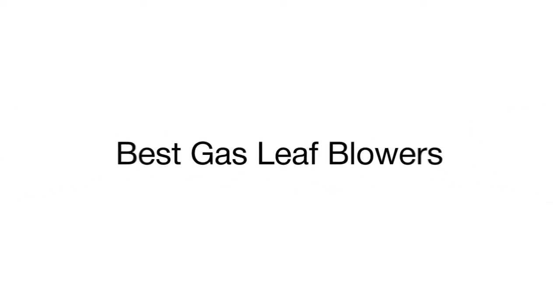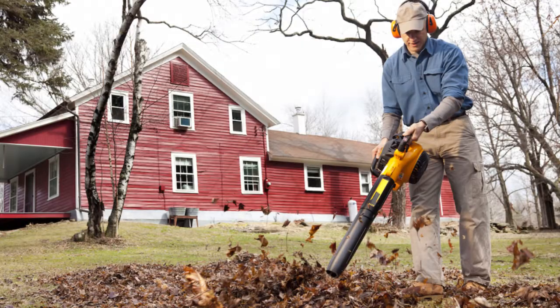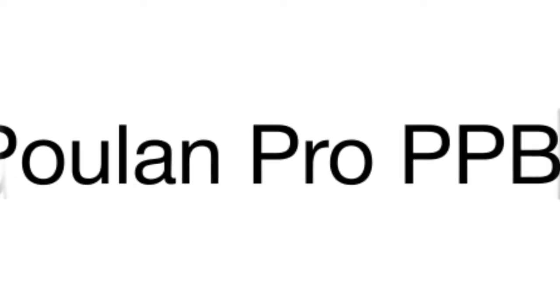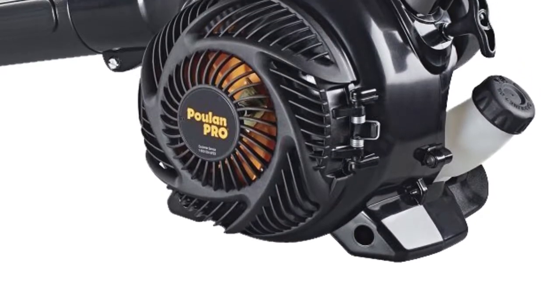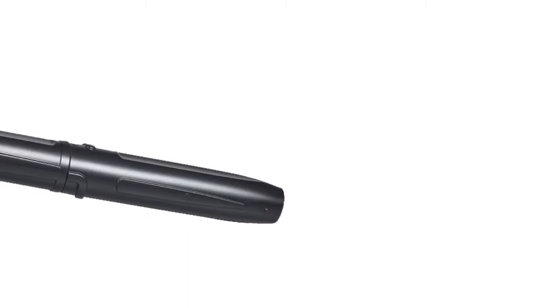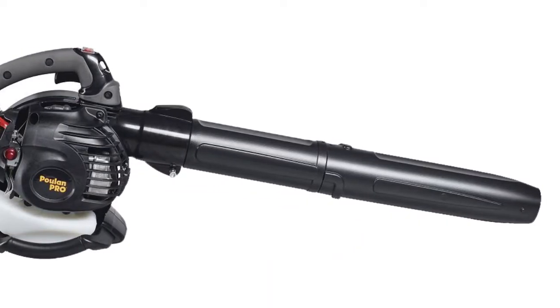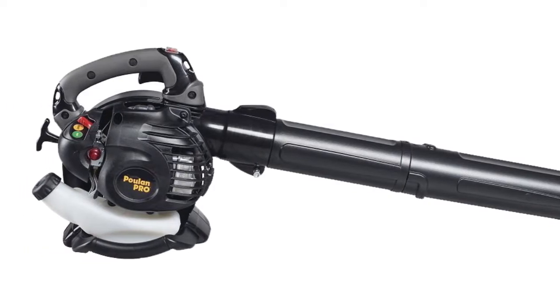If you are looking for a helpful assistant to keep your yard neat and tidy, opt for one of the gas blowers from our review. On five top-rated models, we'd like to start our review from the Pool Pro gas blower. It's an awesome multifunctional unit that will save your budget by replacing several garden tools, allowing you not only to blow the leaves and litter away, but also to collect and mulch them.